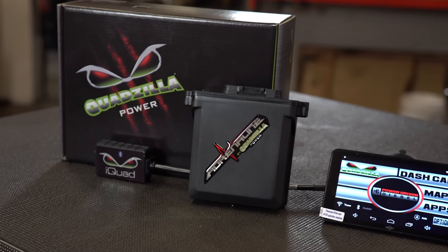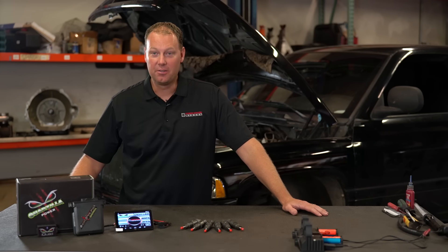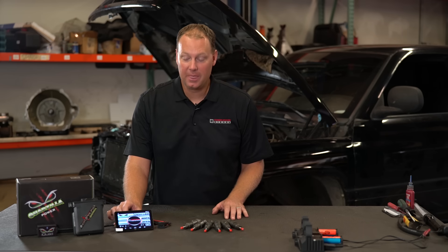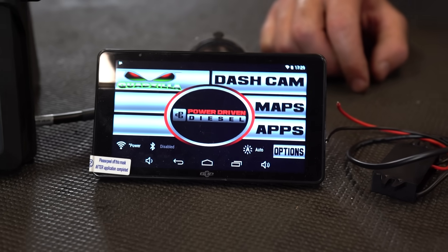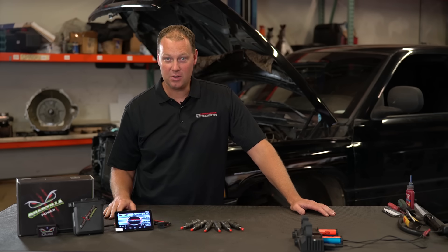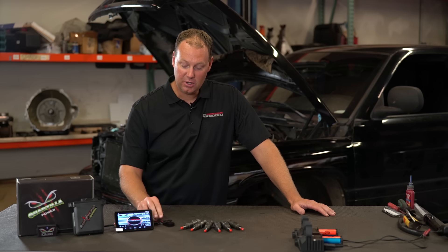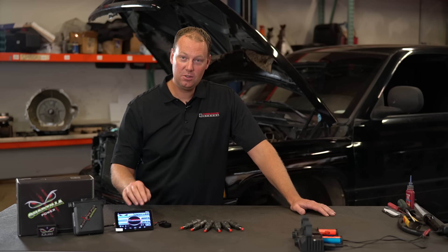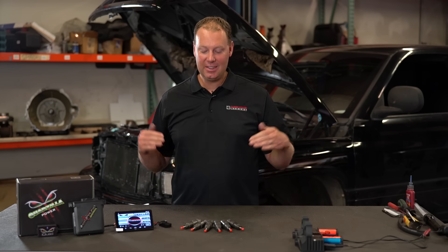For tuning we're using the Quadzilla tuner with the iQuad module, which allows you to connect your phone via Bluetooth to the tuner. For this truck we're also providing a monitor that has the Quadzilla screens, giving you access to your maps and tuning. It also has a dash cam, Google Maps, and other apps — it's like a mini computer. When you buy it from us, we pre-load our tunes for your specific truck onto the monitor. Every truck is different, but you'll be really close with our provided tunes. You can also just use your phone to run it — you have a couple of options.